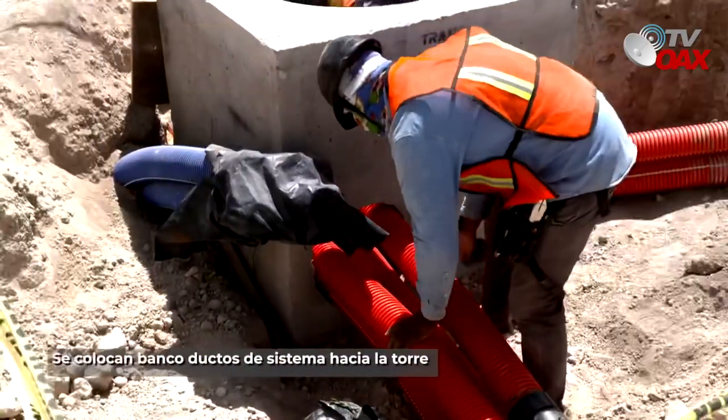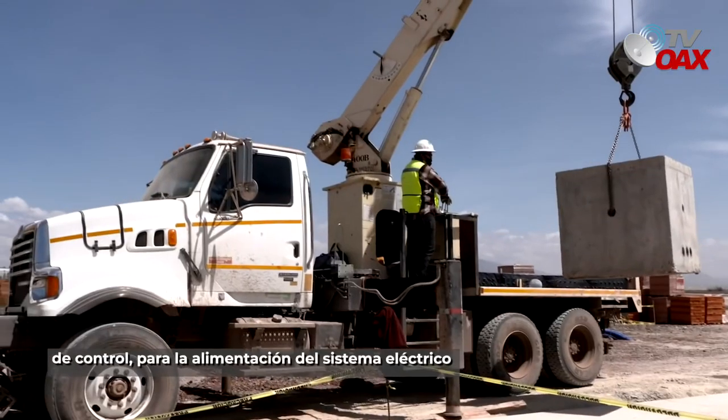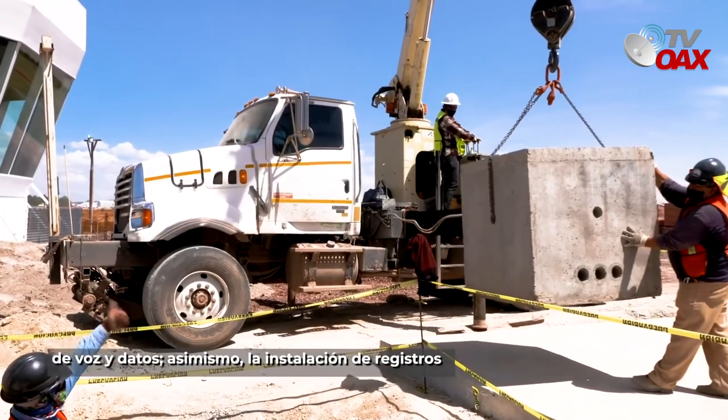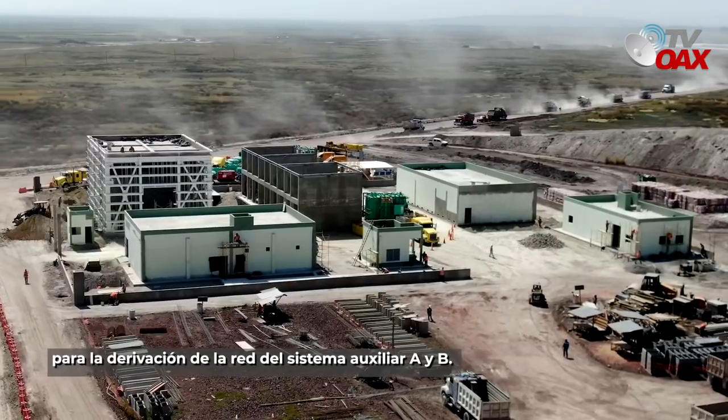En las redes eléctricas, voz y datos, se colocan banco de ductos de sistema hacia la torre de control para la alimentación del sistema eléctrico de voz y datos. Asimismo, la instalación de registros para la derivación de la red del sistema auxiliar A y B.